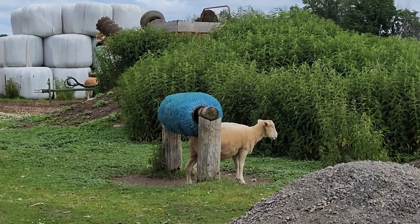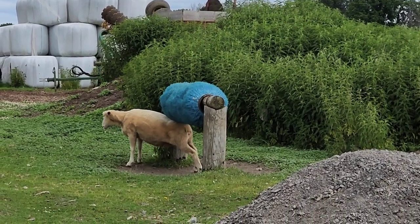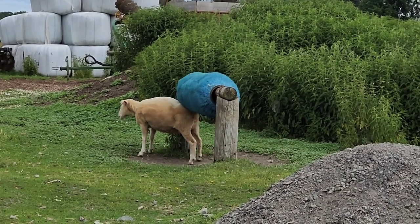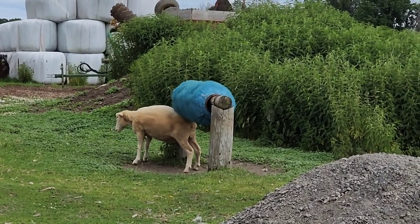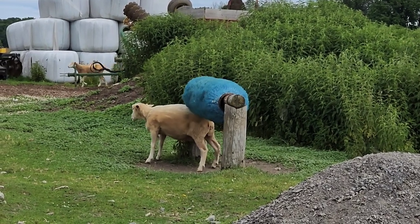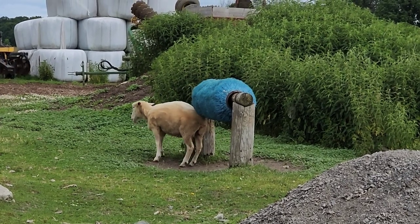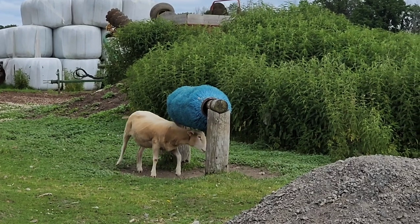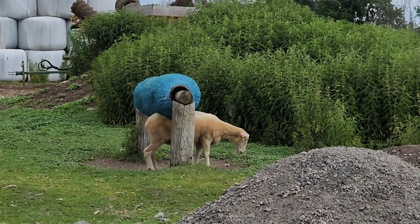We've got a ewe by the scrub brush right now. They love to go on that - gives them a nice back rub. It's an old city street sweeper, one of the ones that go around the cities and sweep the streets and sidewalks.